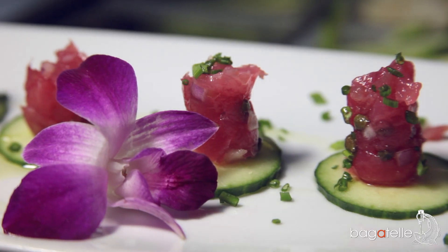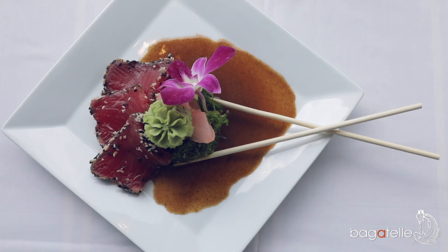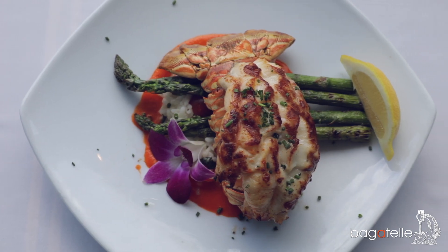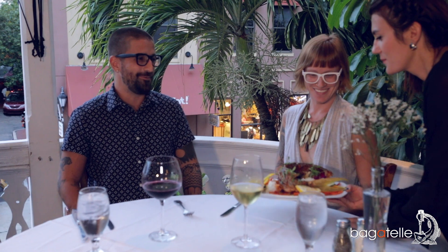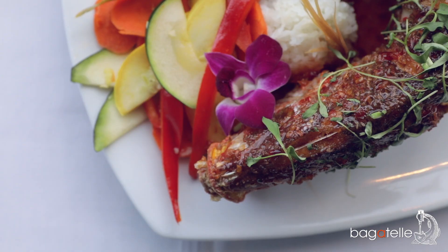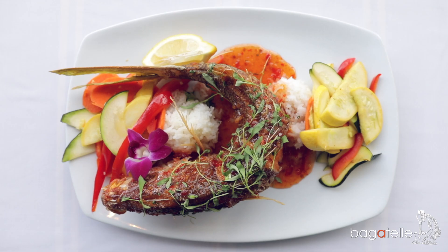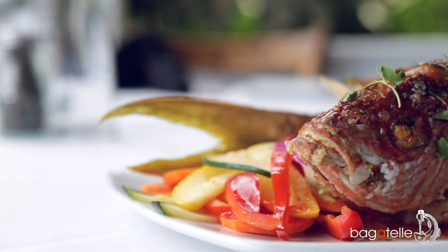All our seafood is locally sourced within the waters from Marathon down to Key West. One of our biggest sellers here during dinner is our whole fried yellowtail snapper. Locally sourced, it runs around one and a half to two pounds, covered with a beautiful Thai chili sauce, served with jasmine rice and house vegetable.